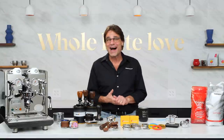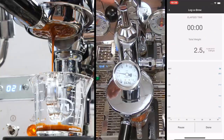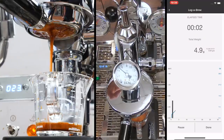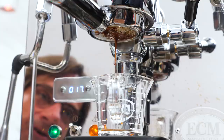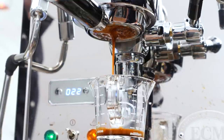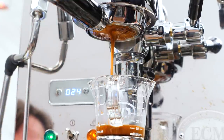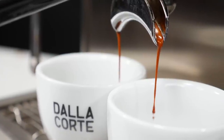From super high-end machines like the Dalla Corte Mina to E61 Group machines from manufacturers like ECM and Profitec, flow control opens up new possibilities for high-end extractions. Think of emulating the extractions of a variety of machines like a LaMarzocco, a Slayer, and manual levers on a single machine.